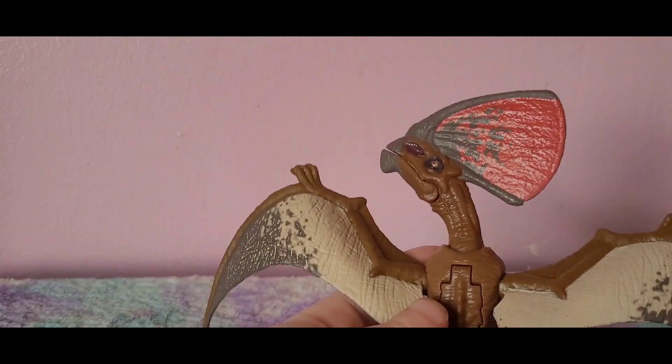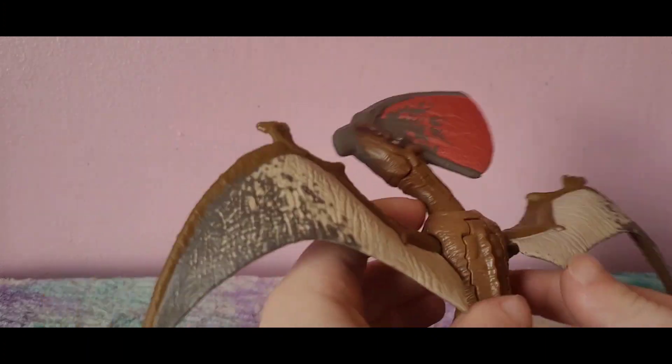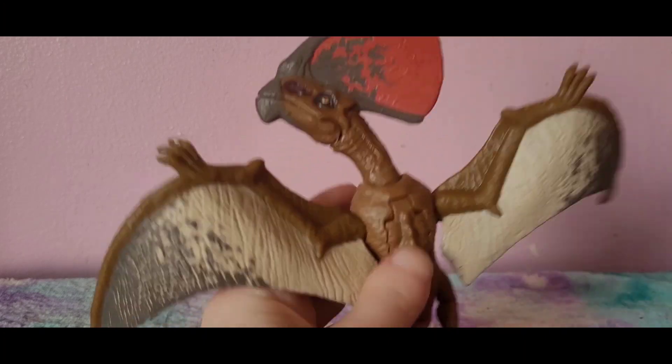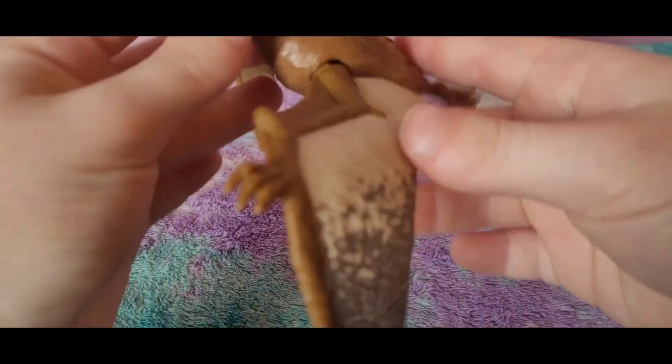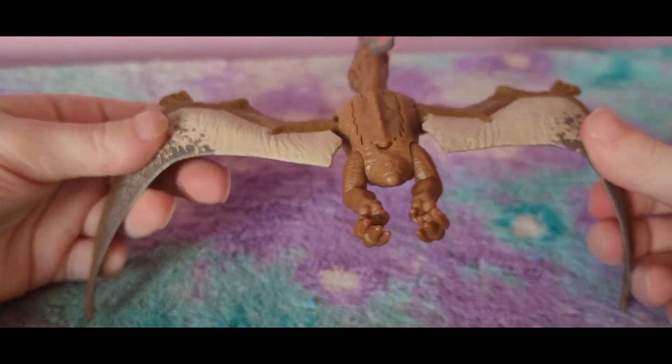Wait — are these called Danger Packs or Ferocious Packs? Let me check. Okay, so I was confusing things — the Zunikeratops wave between Attack Packs and Dominion was actually called Wild Packs, not Danger Packs. I get those mixed up all the time. Anyway, we've got our Tupendactylus out!